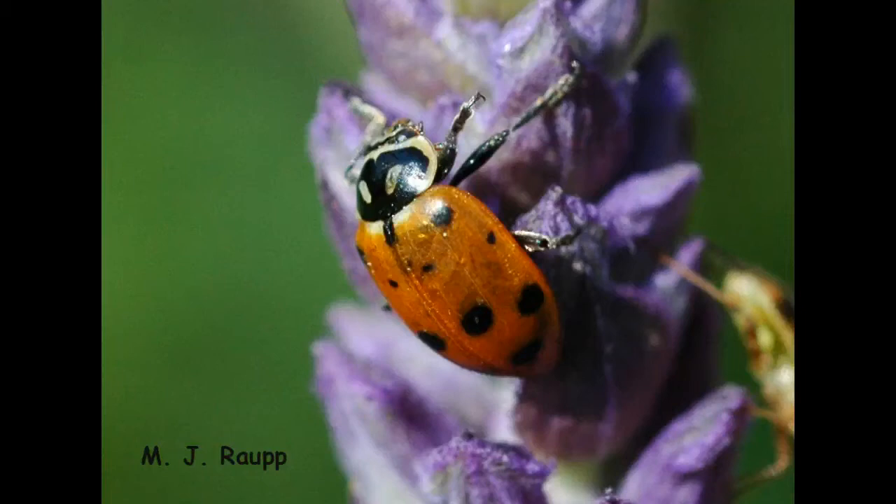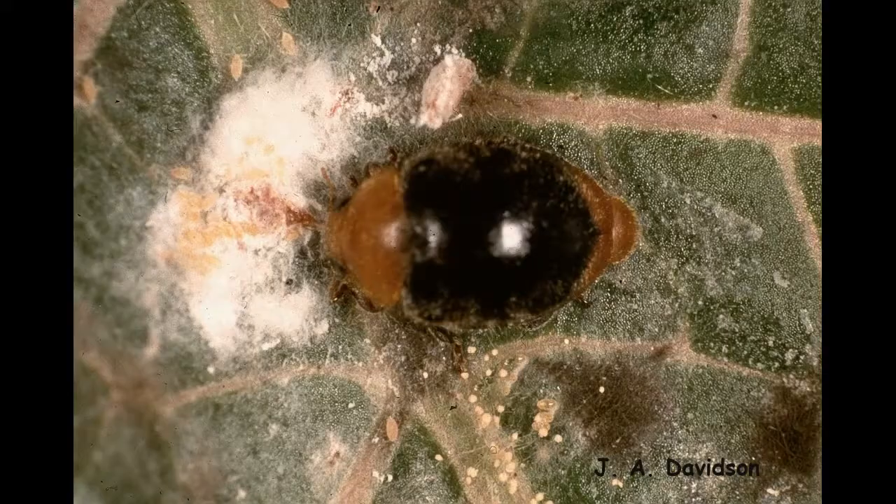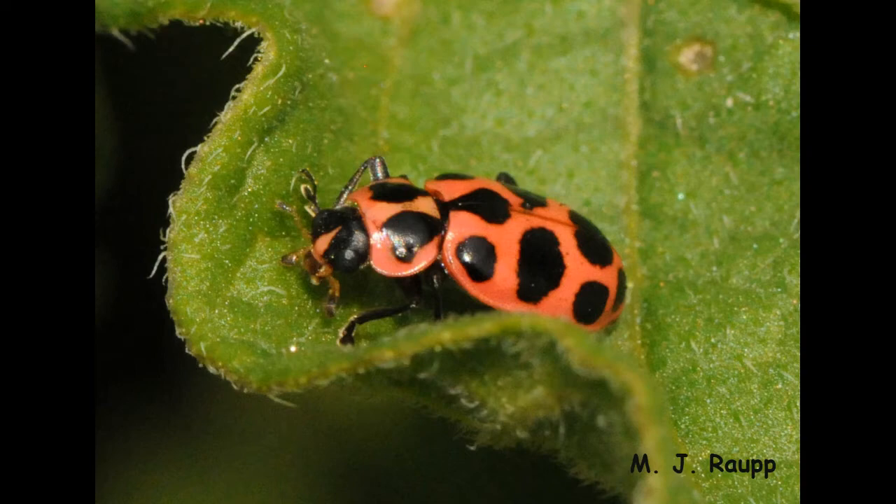Lady beetles, also known as ladybugs or ladybird beetles, come in a variety of shapes and sizes. They're part of a large clan of beetles more than 5,000 species strong worldwide. Most are highly beneficial predators.